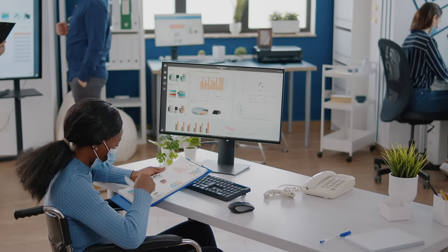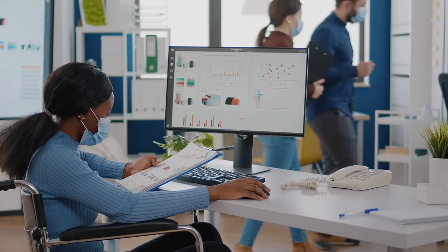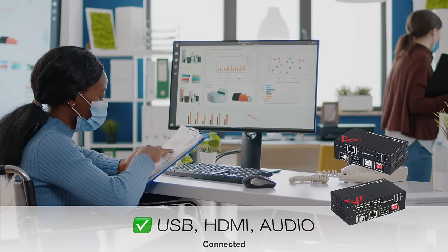However, how do employees work from the desktop when the server is far away? Rest assured, KVM extenders keep you connected.